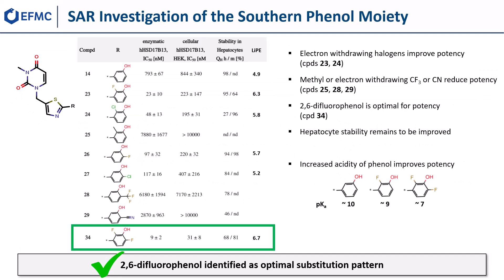With its well-balanced profile, thiazol-1,4 served as the basis for systematic exploration of additional substituents on the phenol. While electron-withdrawing halogens in either the 2 or 6 position boost potency, larger or more polar electron-withdrawing groups as well as electron-donating groups reduced potency. Increasing the acidity of the phenol OH was found beneficial for potency, and the 2,6-difluorophenyl with a pKa value of approximately 7 was identified as the optimal substitution pattern.